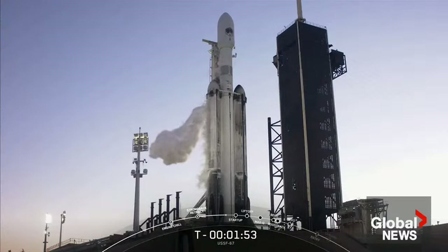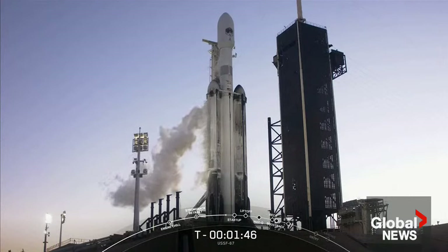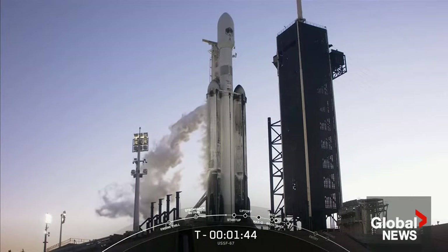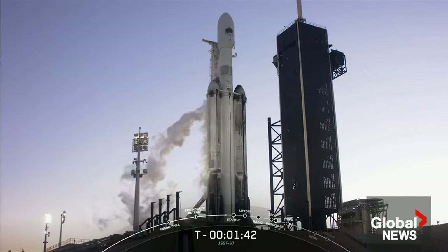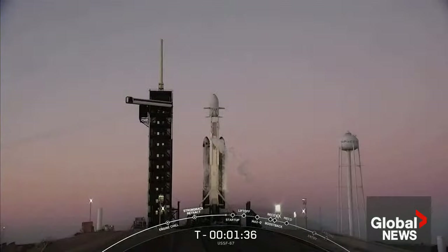Launch is hard, and Falcon Heavy is no exception. We are essentially counting down three rockets simultaneously, so our team is going to be conservative in case anything pops up in the last couple minutes of the countdown. If for some reason we don't launch today, we do have a backup opportunity tomorrow at the same time.